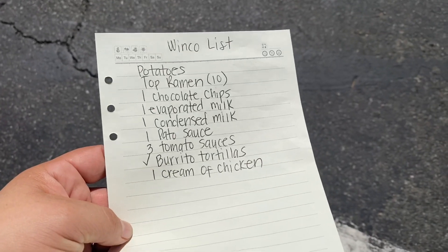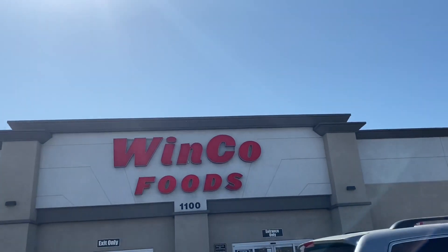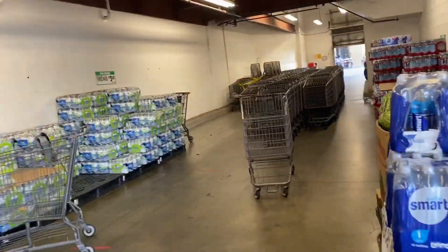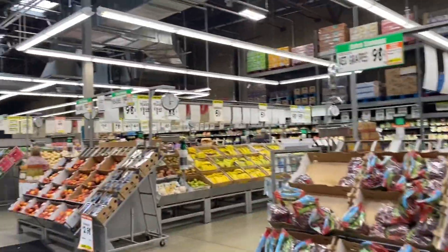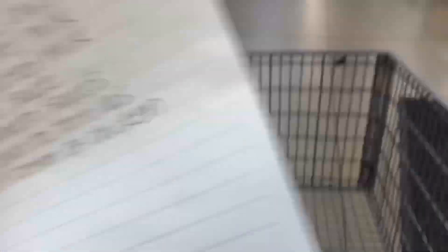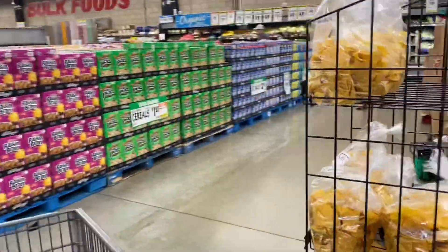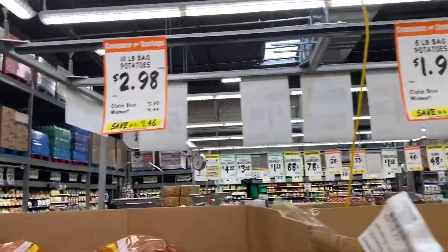We are at WinCo now. The list here includes potatoes, top ramen, chocolate chips, evaporated milk, condensed milk, El Pato sauce, tomato sauces, and cream of chicken. WinCo always has really competitive prices. First up is produce — the potatoes. They have a 5-pound bag for $1.98 and a 10-pound bag for $2.98, so we're getting the 10-pound bag.